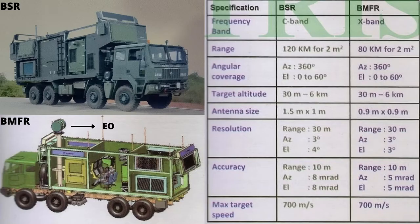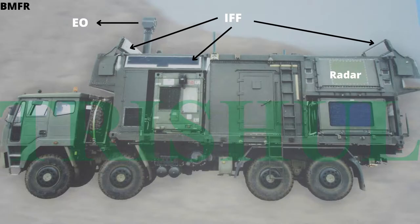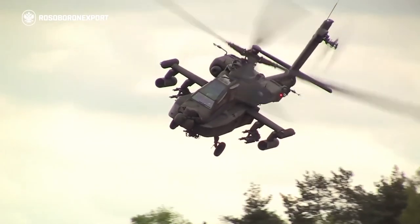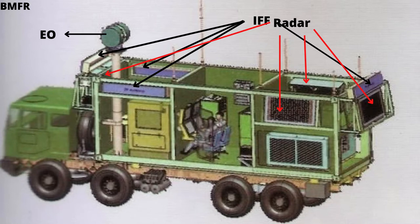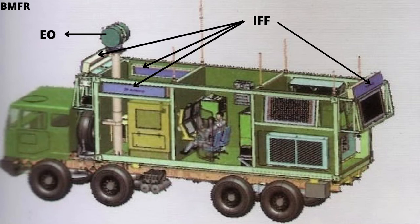The battery surveillance radar uses C-band frequency with a maximum detection range of 120 km for 2 m² RCS targets, whereas the battery multi-function radar uses X-band frequency with a maximum detection range of 80 km for 2 m² RCS targets. Both radars use state-of-the-art active phased-array technology combined with advanced signal processing and data processing algorithms to detect and track fixed-wing aircraft, UAVs, and helicopters in intense EW environments. The radar also has a stabilized electro-optical tracking system. The BSR is a surveillance radar, whereas the BMFR is a fire control radar but can also track targets at a range of 80 km.